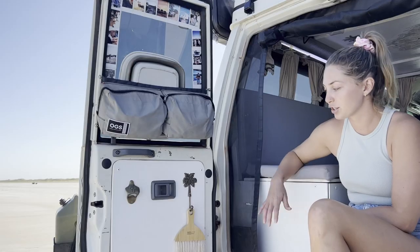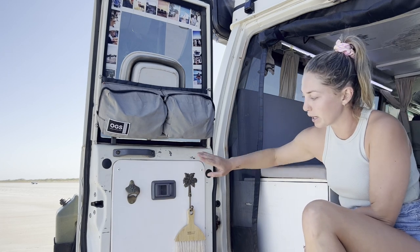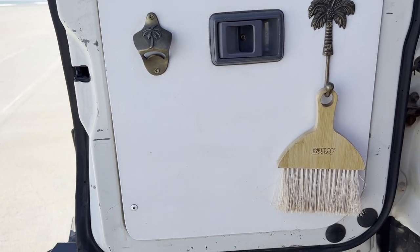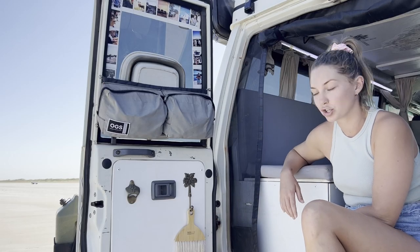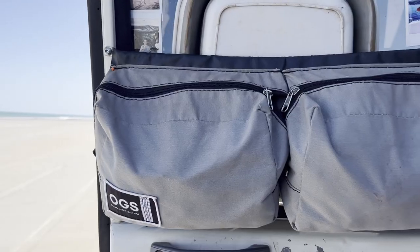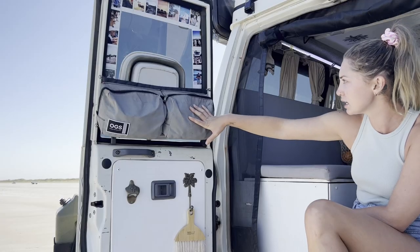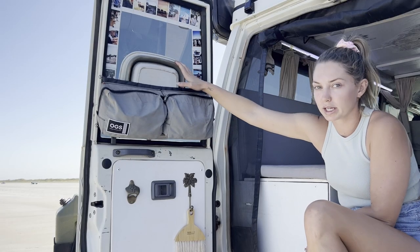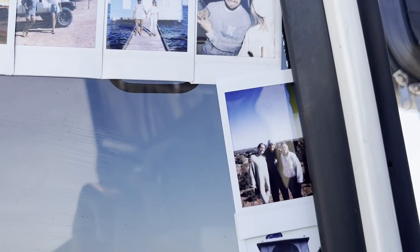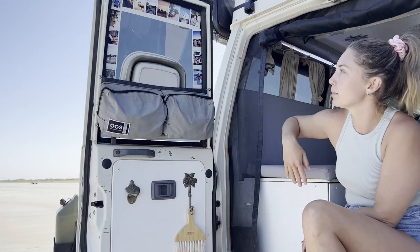On this side, we just run our bottle opener and hook — those are from Pineapple Traders. We run a little brush that we can use to sweep out the troupie. Then we've got our other side of OGS bags, mainly just toiletry stuff, sunscreen, all that kind of stuff. We run our dish bucket on this side as well. And then we've got our picture wall — we take little Polaroids everywhere we go, just so we can have a little homely feel in the troupie, and we just hang them up.